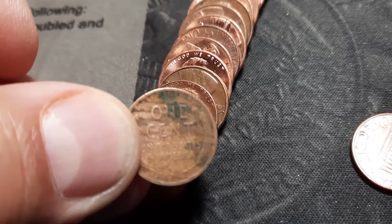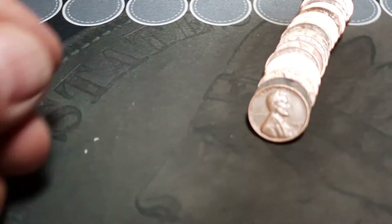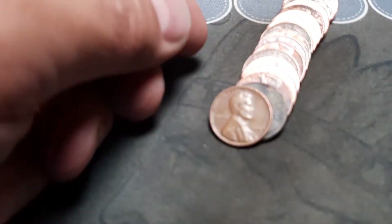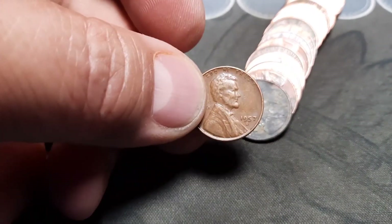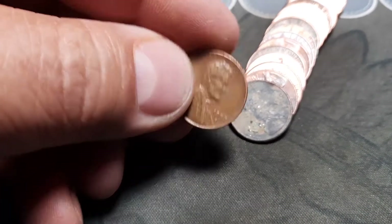Roll number four and we have got wheat penny number two. Not as old as the first but I will still take it for sure - 1957 D. Happy with that.